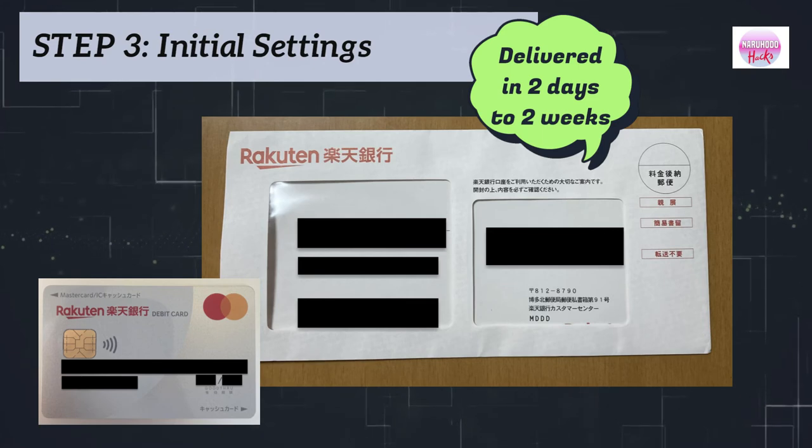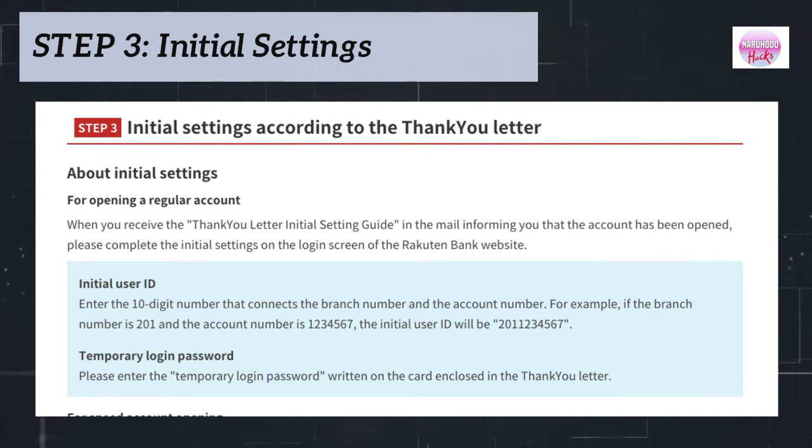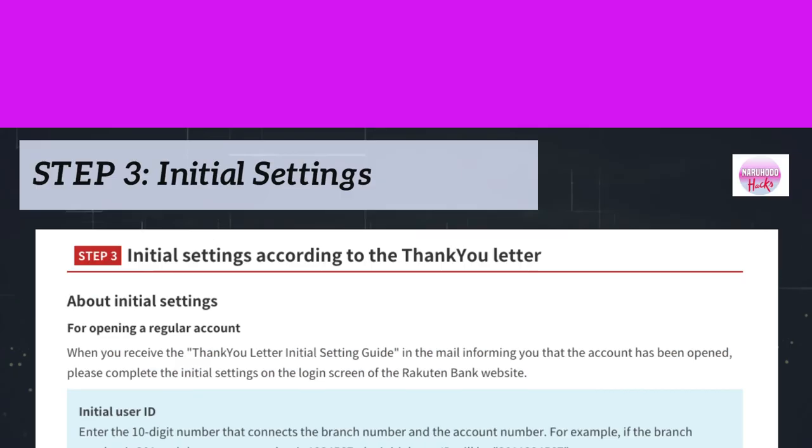You would also receive your cash card or debit card if you applied for any during the application. After you receive the thank you letter in the mail, please complete the initial settings on the login screen of the Rakuten Bank website.